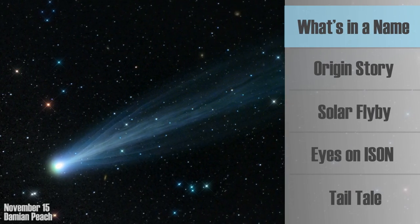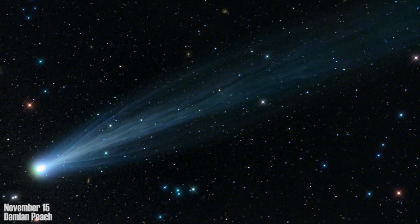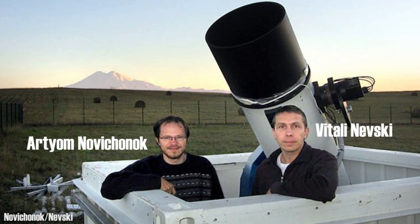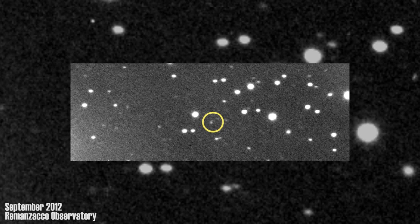Officially, ISON's name is Comet C2012-S1, so why do we keep calling it ISON? It all goes back to the comet's discovery in September 2012. Two amateur Russian astronomers spotted it while scanning the sky as part of the International Scientific Optical Network, also known as ISON. At the time of its discovery, astronomers hailed ISON as the comet of the century. Although the comet may not be as bright as they hoped, it's still quite a sight.